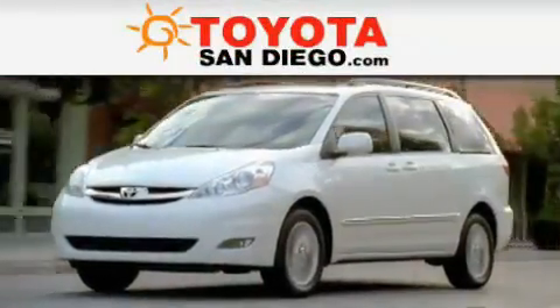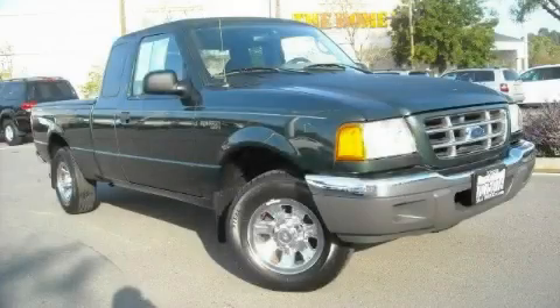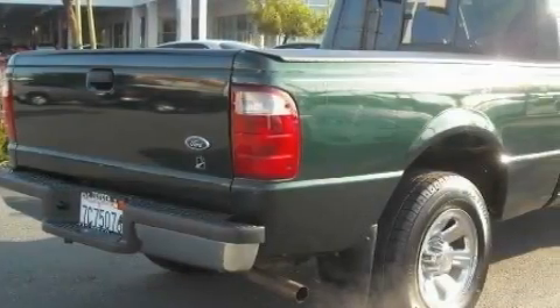Another fine vehicle offered by Toyota San Diego. This is a 2003 Ford Ranger. Whether hauling, commuting, or towing, this truck is the right one for you.